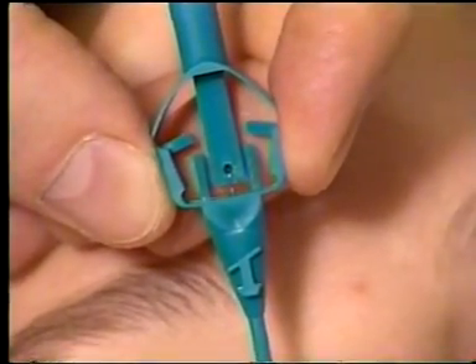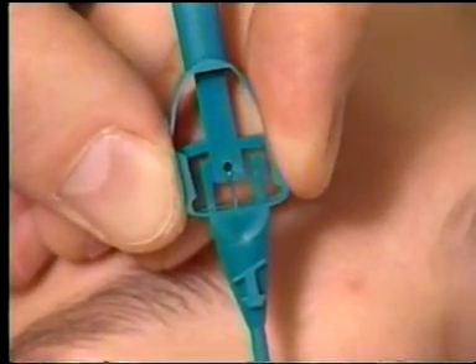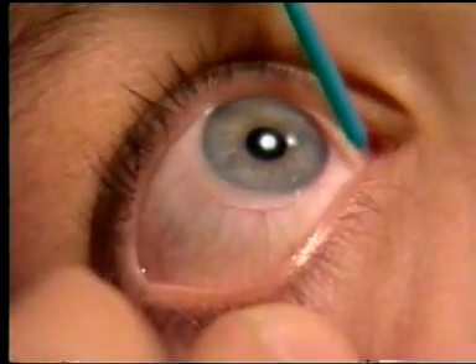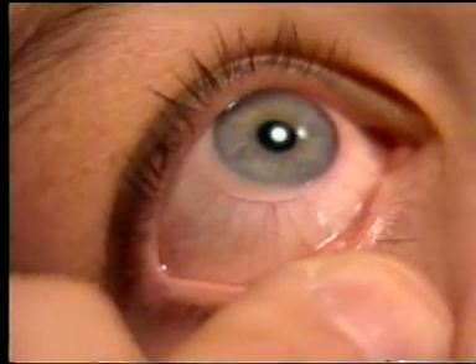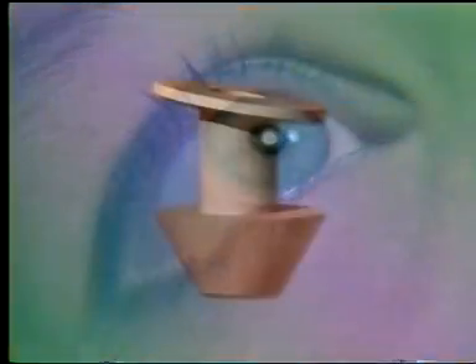The inserter will retreat slightly at the moment the bulk portion of the plug goes through the punctal opening. Once the plug is properly positioned with only the collaret resting on the eyelid, release it from the inserter by pressing together the instrument handles. This will retract the insertion tip, leaving the plug in position at the punctum. Verify that the plug is in the proper position, and if necessary, rotate it so the collaret lies flush against the eyelid margin.